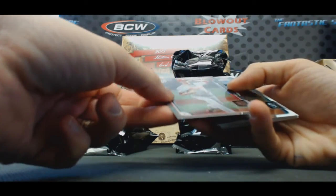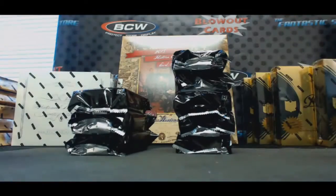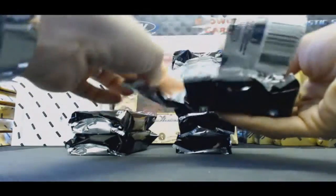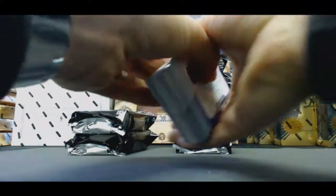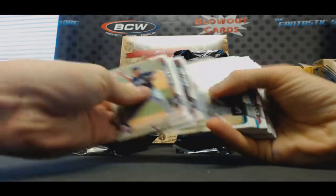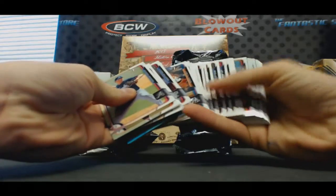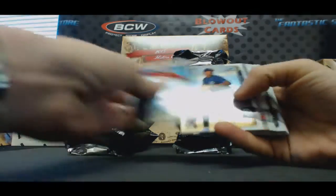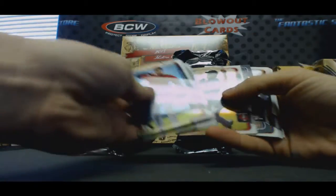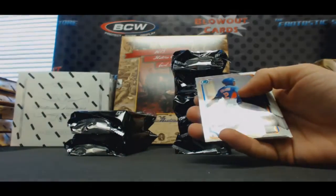We've got a Bailey Folter, $4.99. Sims chrome, Matt Olsen chrome. Got a Gomez Lopez, Roman Scouts, and Forrest Wall, $4.99.